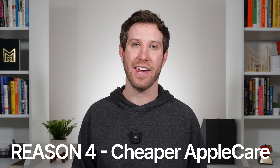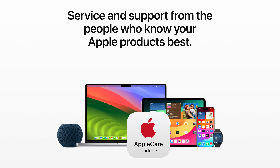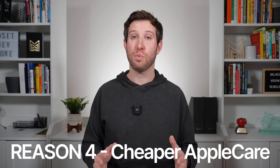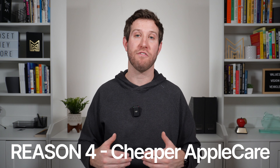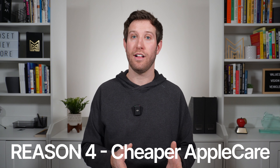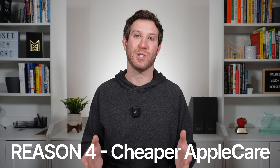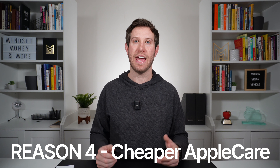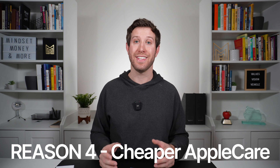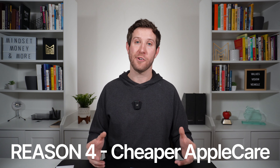Reason number four: cheaper AppleCare. For some of you, AppleCare might be a non-negotiable. It covers support coverage, technical support, unlimited incidents of accidental damage protection, and battery service coverage — and it's pretty cheap when you break it down per month. Personally, I never purchase extra insurance because I have a good history of keeping my things well and it's just not worth the extra money for me. But for others it might be, and the decision has to be made at the time of purchase. If you buy it at Costco, you're going to save money.